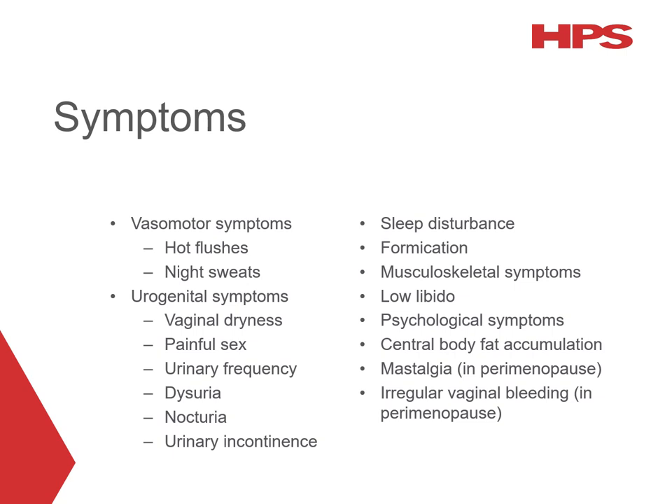There's quite a range of symptoms that could be attributed to menopause. Around three quarters of women will experience some symptoms, and around a third will experience symptoms classified as moderate to severe. The most well-known are the vasomotor symptoms — hot flushes and night sweats. However, there's also a range of symptoms affecting the urogenital system, sleep, mood, and the musculoskeletal system. Many of these symptoms tend to be more troublesome during the perimenopausal phase, particularly vasomotor symptoms, while urogenital symptoms become more common during the postmenopausal phase.